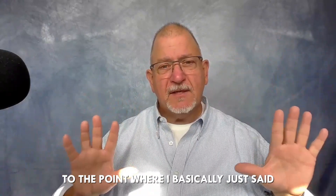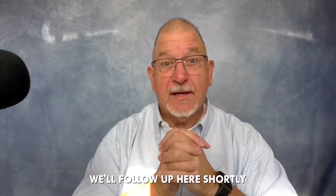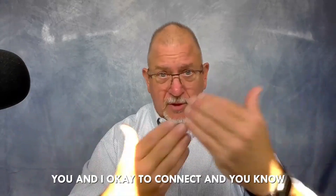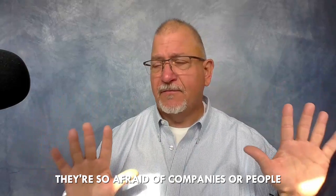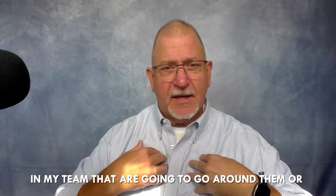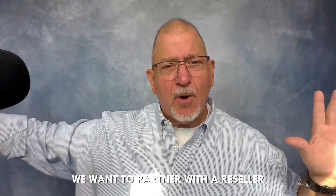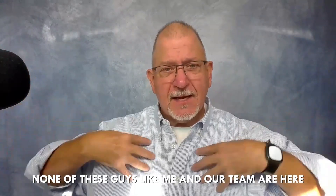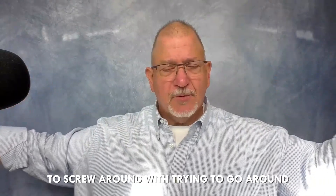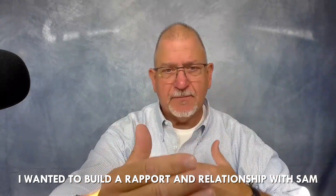I backed away and basically said, 'Thanks for the information — we're going to get back to you and follow up shortly. Is it okay if you and I stay connected?' A lot of packaging resellers are afraid that people on my team are going to go around them or sell direct. My team wants nothing to do with that — we want to partner with resellers who can help us expand our reach. None of us are here to go around anybody.